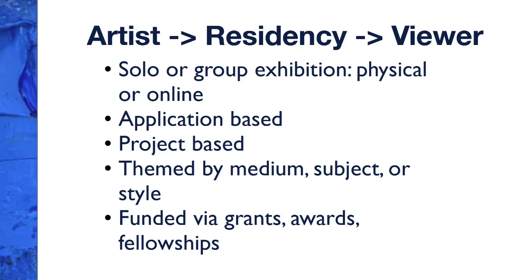One of my favorites is the idea of doing an artist residency. Many artists fund and finance their entire art career around residencies. Residencies are usually project-based and frequently include a solo or group exhibition, sometimes physical, sometimes online. You pitch the idea for a project that you're going to complete during the residency period. It can be themed by medium, subject, or style, or wide open, and these are usually funded by an actual residency award with additional funding available through matching grants from other nonprofits.